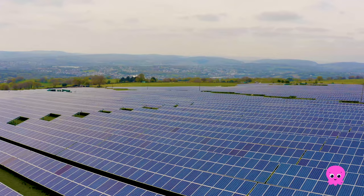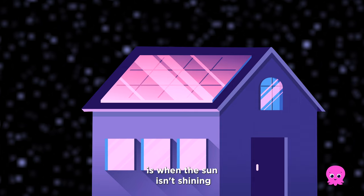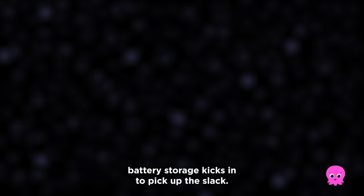They work rain or shine, and even on cloudy days they'll just generate a bit less than in bright sunshine. The only time the panels won't generate energy is when the sun isn't shining, but night time is when your battery storage kicks in to pick up the slack.